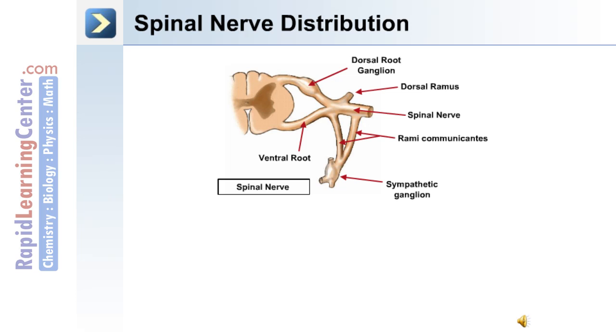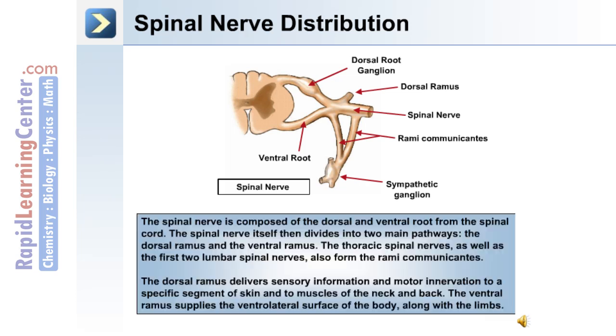This image depicts how the ventral root and dorsal root form the spinal nerve, exiting as the dorsal ramus and the rami communicantes. The spinal nerve is composed of the dorsal and ventral root, and then divides into two main pathways: the dorsal ramus and the ventral ramus. The thoracic spinal nerve, as well as the first two lumbar spinal nerves, also form the rami communicantes.